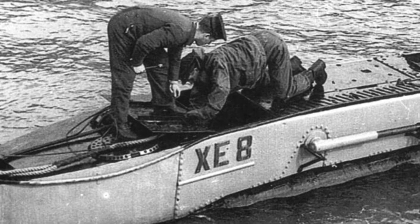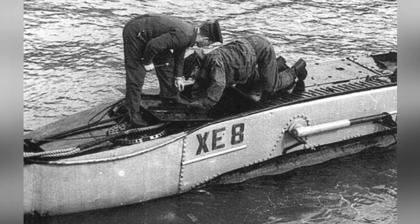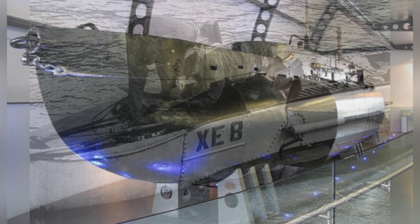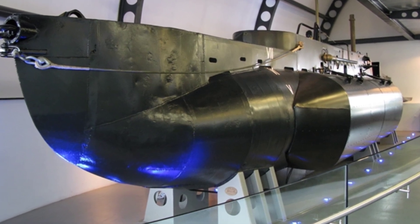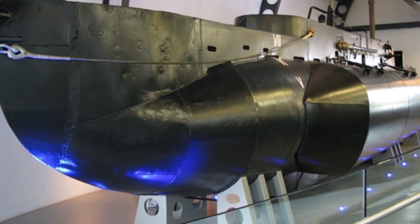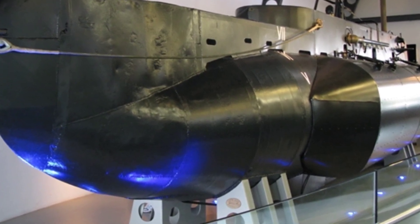The X-class midget submarine was developed under the leadership of Cromwell Hanford Walley. After mission requirements for attacking the Tirpitz were clarified in 1942, the development progress was accelerated. The prototype was tested and six formal models, X-5 to X-10, were built in the same year. There were also temporary models with different technologies before X-5.